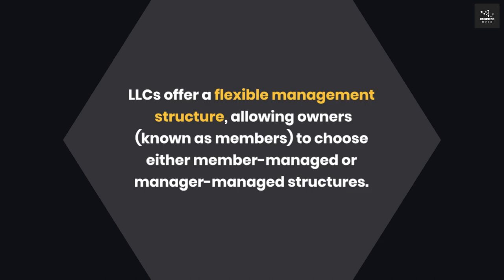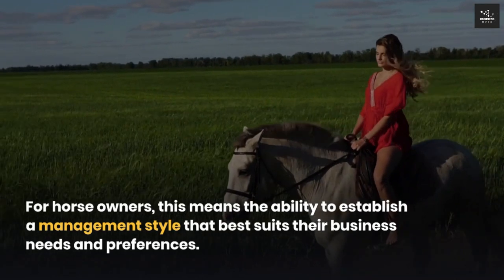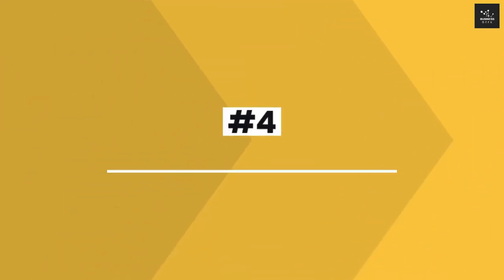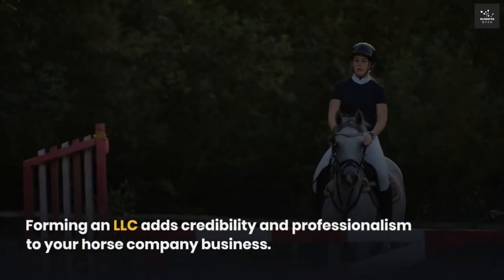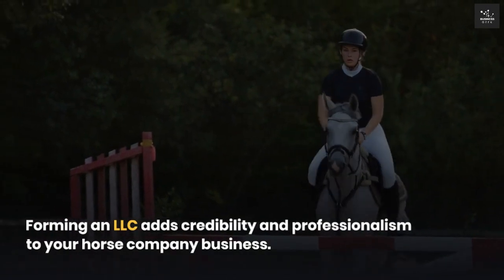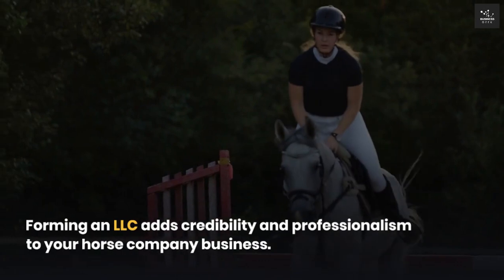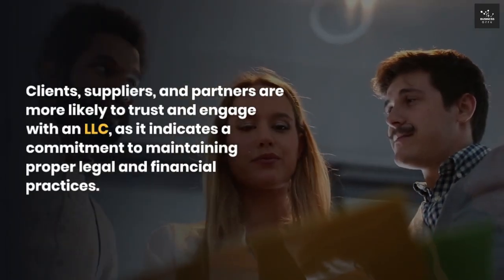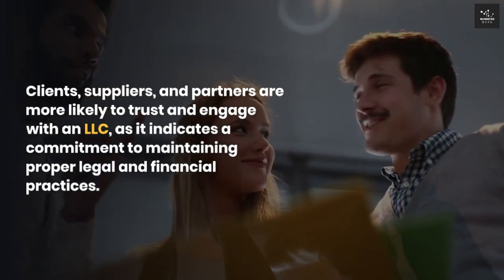Three: Flexible management structure. LLCs offer a flexible management structure, allowing owners — known as members — to choose either member-managed or manager-managed structures. For horse owners, this means the ability to establish a management style that best suits their business needs and preferences. Four: Credibility and professionalism. Forming an LLC adds credibility and professionalism to your horse company business. Clients, suppliers, and partners are more likely to trust and engage with an LLC as it indicates a commitment to maintaining proper legal and financial practices.